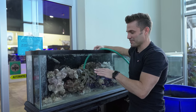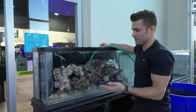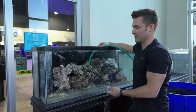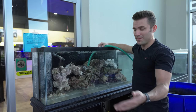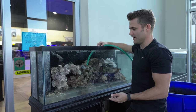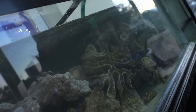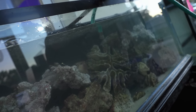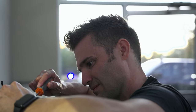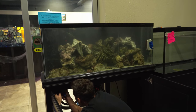We've already rinsed this sand, so we're not anticipating a bunch of cloudiness. It should be nice and clear when we fill this thing up. We can turn on the pumps. This is fresh saltwater - we added the tank water back to it, so we're doing about half and half, and it should be good to go. We'll add some turbo star to it and kick this thing on.